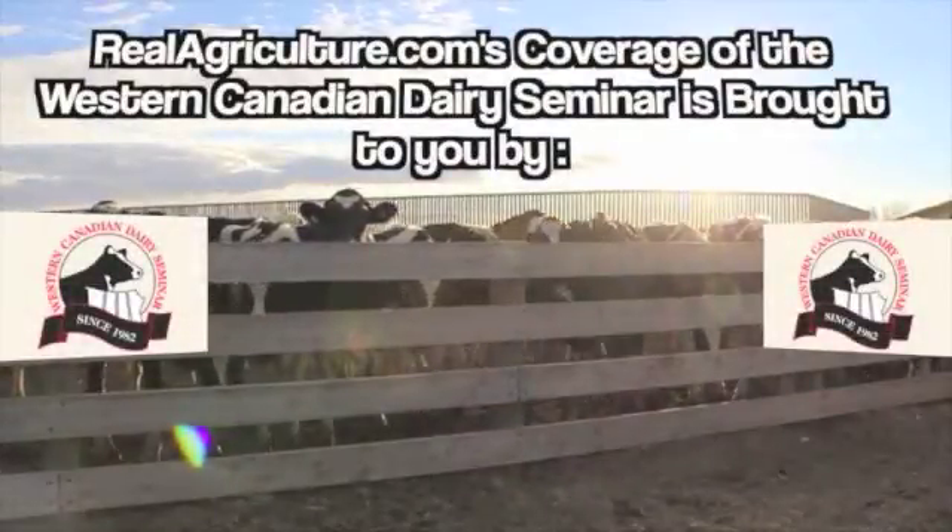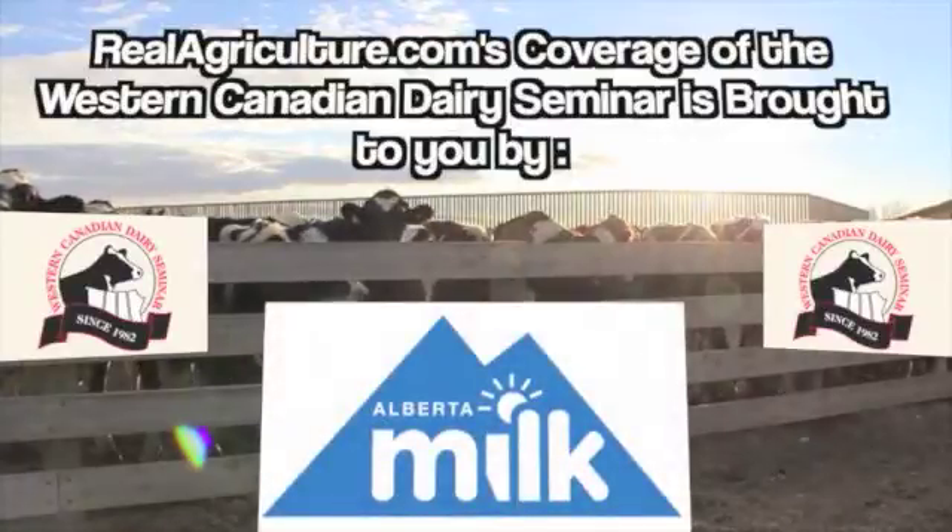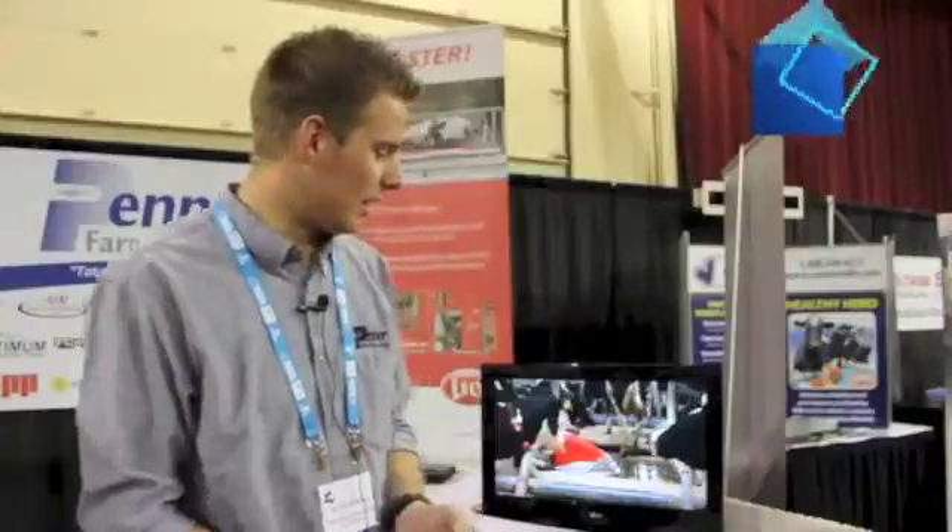RealAgriculture.com's coverage of the Western Canadian Dairy Seminar is brought to you by Alberta Milk. We're looking at the Lely Juno 100, which is an automated feed pusher.